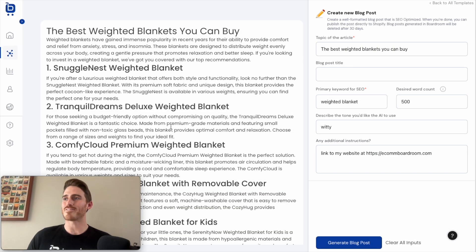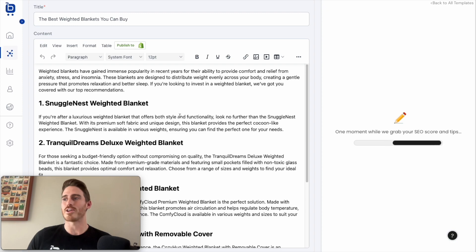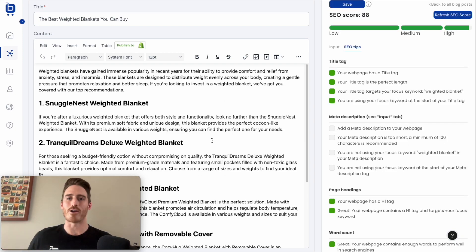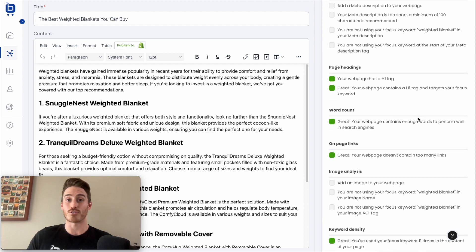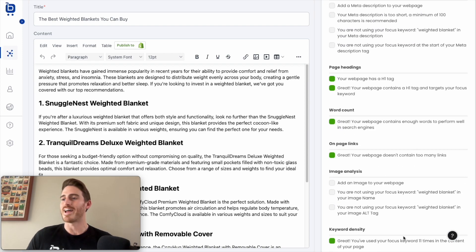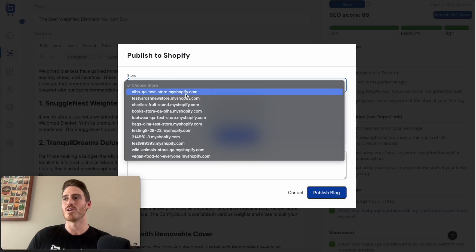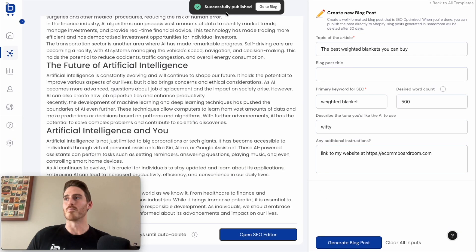We've got a new blog post that's been drafted, available here on the left side of the screen. We give you an editor in Boardroom so you can update this and add personalized information about your brand. But we don't stop there — on the right side of the screen, we also give you an SEO score for this generated post, plus helpful tips to optimize it for search engines to give you the best chance of ranking and getting organic traffic. You can see tips related to the meta description, adding images, stuffing your keyword into the alt image tag and image name. Once you satisfy the tips and get that SEO score up to 100, you publish directly to your Shopify store with a single click.